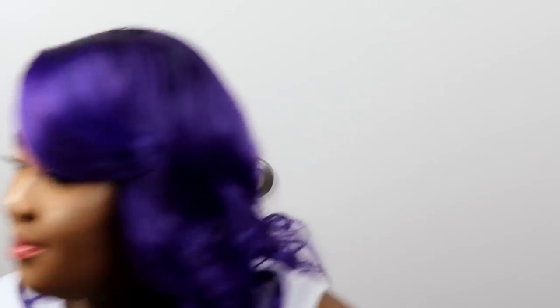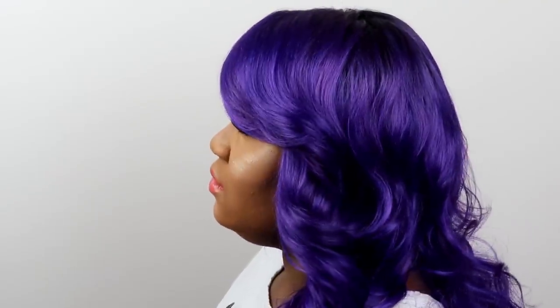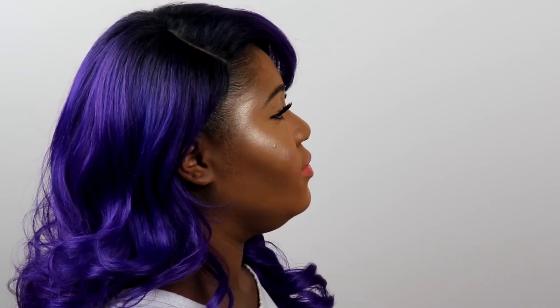Let me know what you think! I'll show you what the hair looks like from each side. This is what it looks like from the front, this is what it looks like from the side, this is what it looks like from the other side, and this is what it looks like from the back with all the hair at the back.